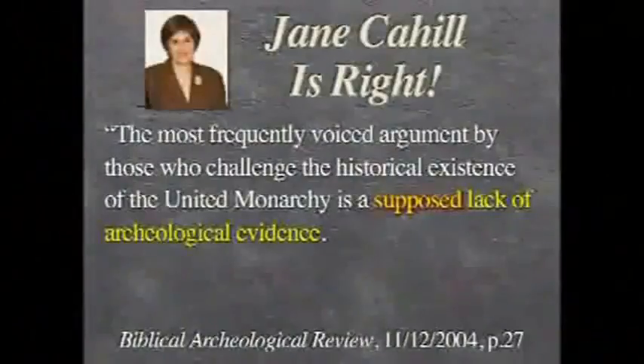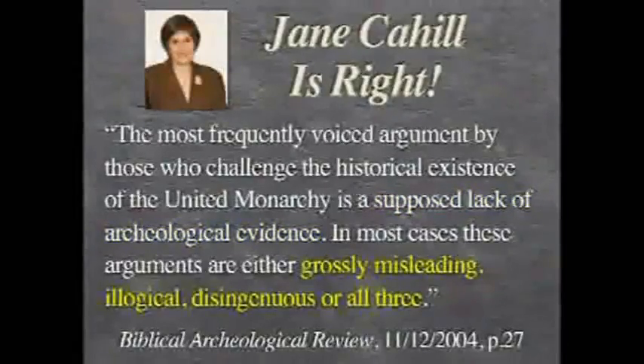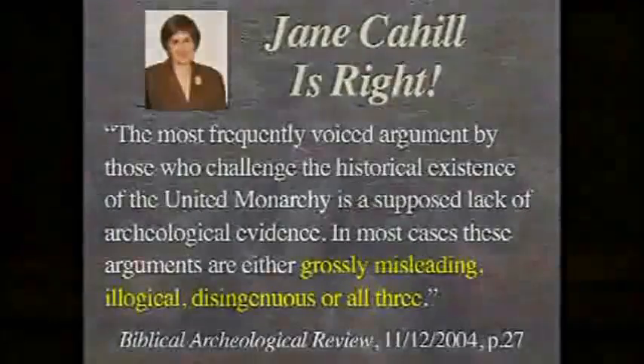Jane Cahill was telling the truth when she says there is a supposed lack of archaeological evidence, and she is not over the top when she says in most cases the arguments denying this are grossly misleading, illogical, and disingenuous — or to put it in Texas terms, they are just lying through their teeth when they say there is no evidence for the city of David. Grossly misleading, illogical, and disingenuous.